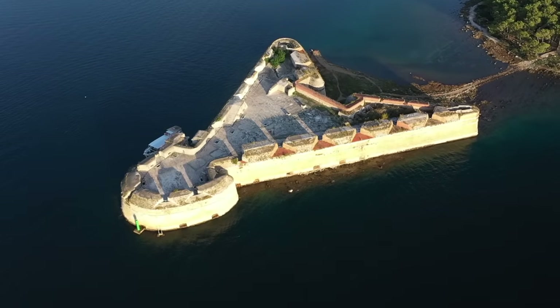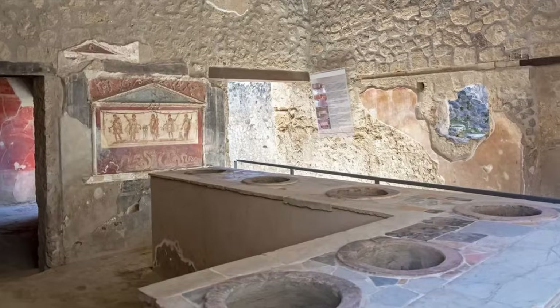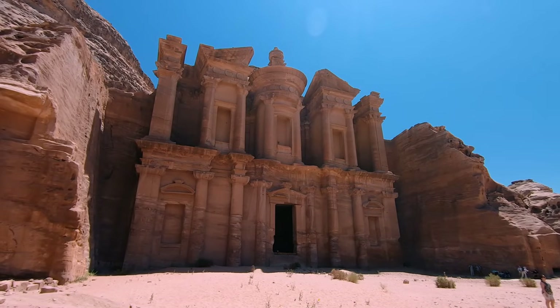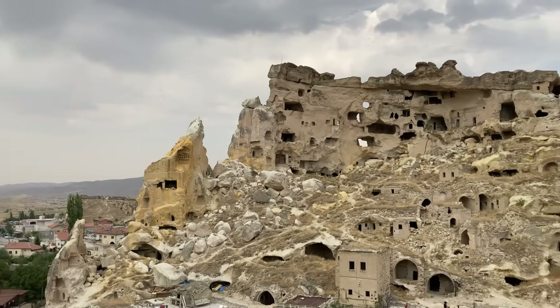How much do you think you know about ancient history? Perhaps that's the wrong question. How much can anybody truly know about ancient history? The past is a strange and distant place, and there are chasmic gaps in our knowledge of it. We are going to explore a few of those chasms with the discoveries in this video.